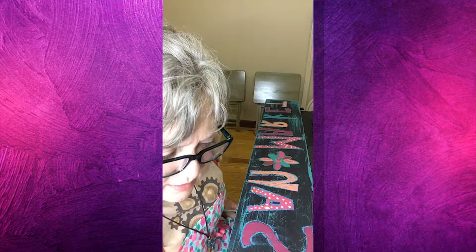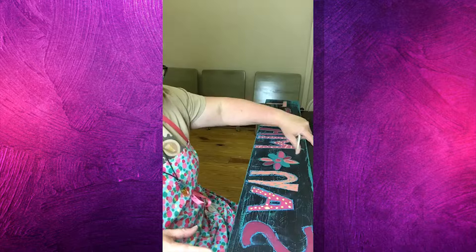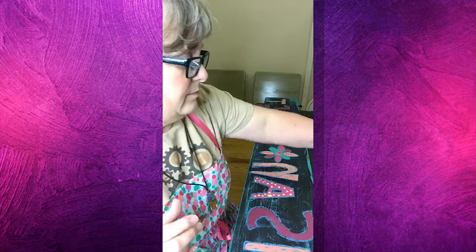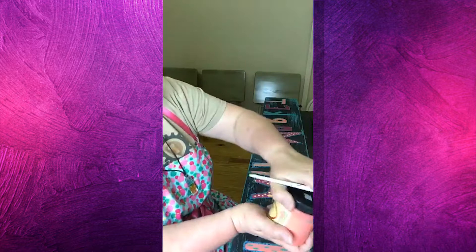Someone made a bar out of pallet wood with a pecky cypress top and is pouring epoxy on it. I want to pour epoxy so bad — I want to do the ones with the glow-in-the-dark blue in the middle and then pour epoxy on the outside. I would love to see your pictures when you're done. That's definitely a project on my list, but my list of projects is so long right now. I've about decided I'm going to paint the interior of our camper, but I don't know when I'm supposed to do that.